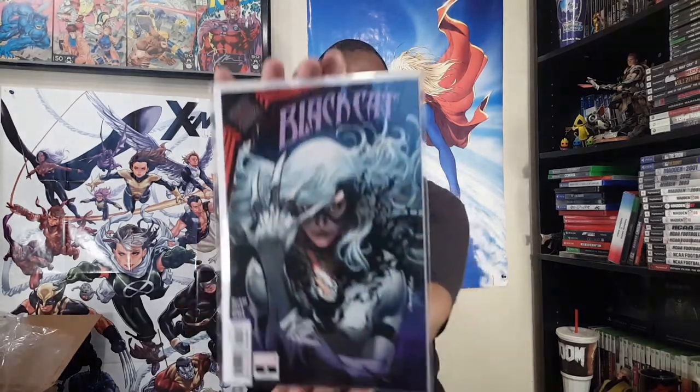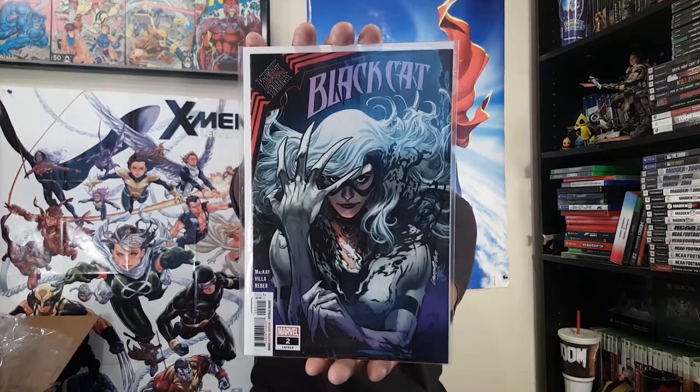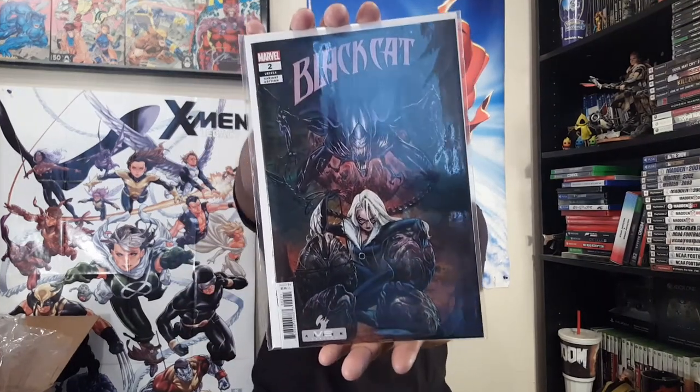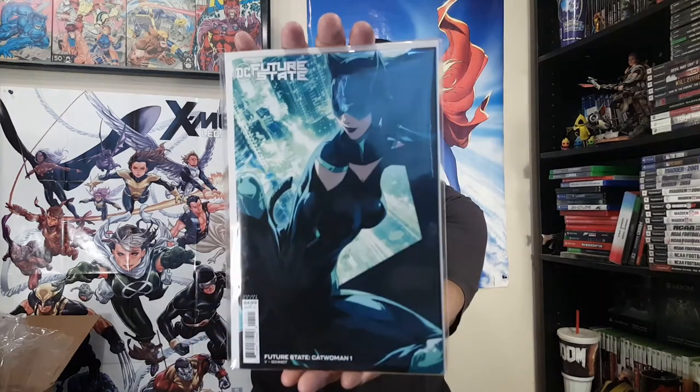And then Black Cat number two, King in Black — this is the standard cover. All these covers for number two were fantastic. And then here's another Peach Momoko cover for number two — so I have two of each of these, except for the standard cover. I should have just grabbed another one when I was at the shop, but I didn't. Then there's the Germ cover — Future State: Catwoman number one, with a new costume.